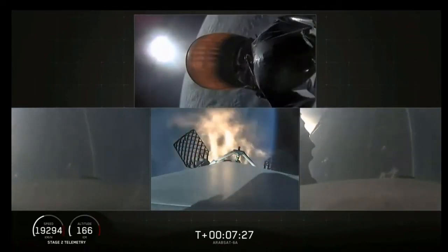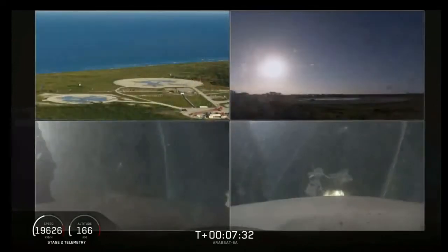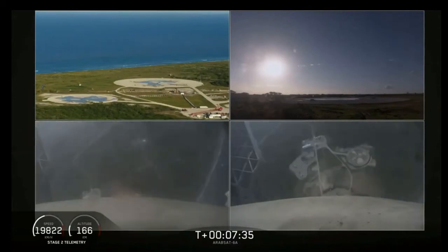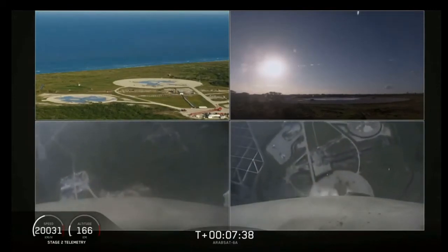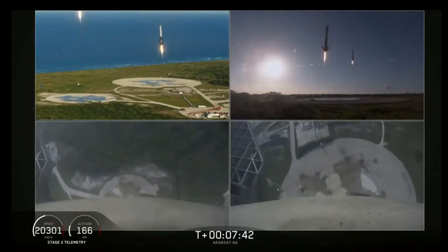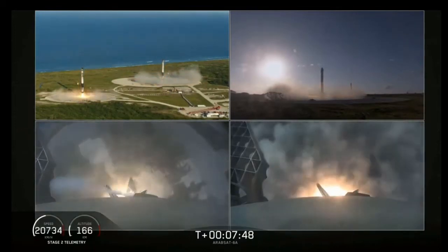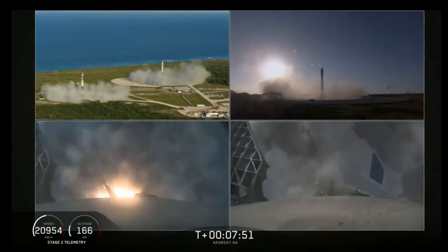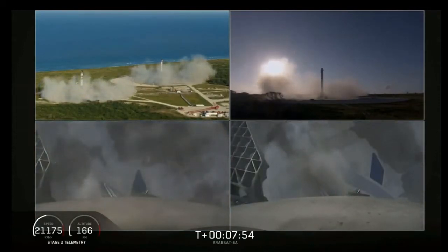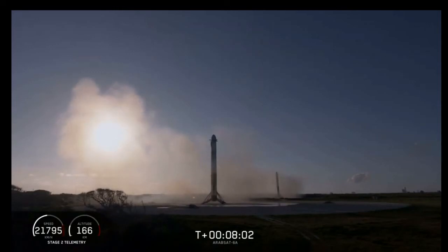Coming up in about 5 seconds, the side boosters landing burn will begin as well. You can see the engines firing here. What an amazing view — you can hear our crowd going really crazy right now. Both side boosters have landed on our landing pads, zone one and zone two. What an amazing sight to see.